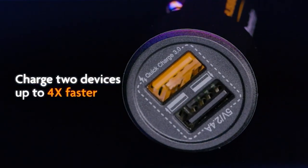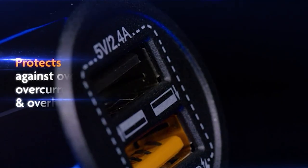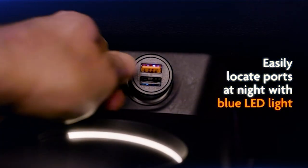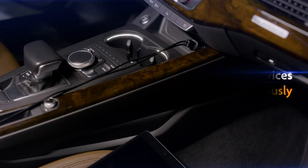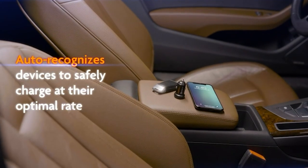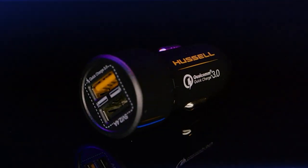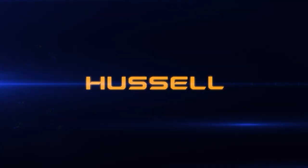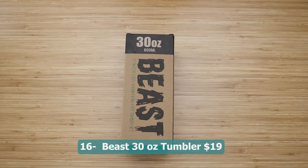Number fifteen: Hustle car charger adapter — 5 dollars. A must-have accessory for anyone on the go. With its fast charge technology and dual ports, it allows you to charge your Apple iPhone, Android device, tablet, or any other USB device quickly. The white elephant design adds a fun touch to your car interior, making it a great gift idea. Whether you are on a road trip or just running errands, this portable USB car charger ensures your devices stay powered up.